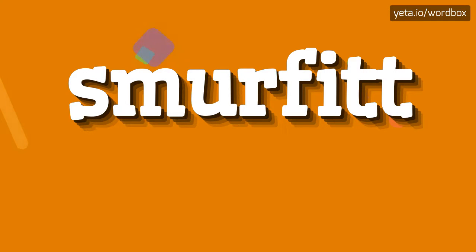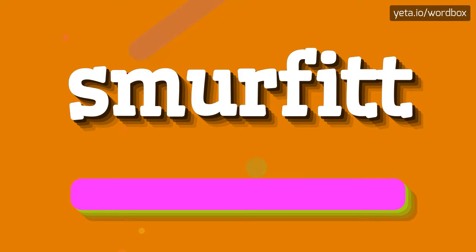Yo everyone! Thanks for watching this video. I will demonstrate how to pronounce this word. The word you are watching sounds like: